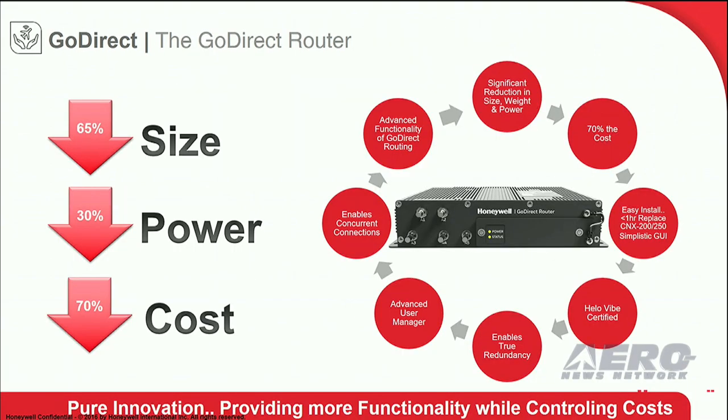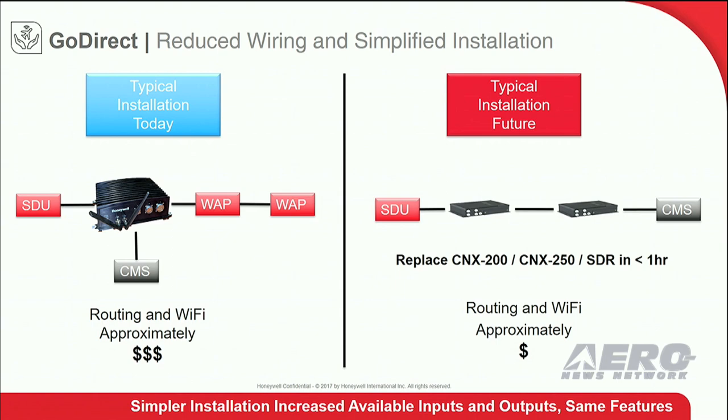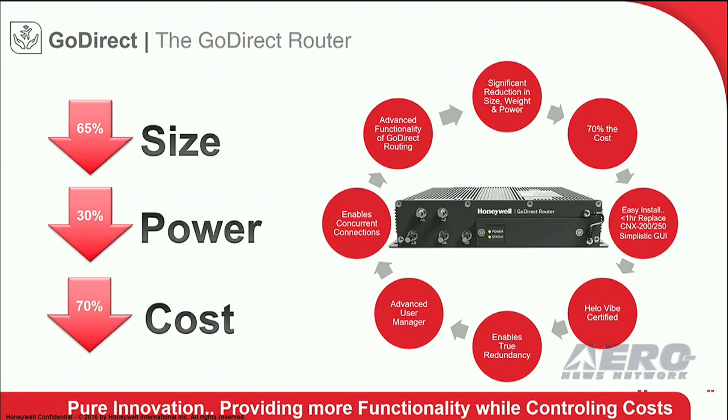The robust functionality of the GoDirect router is made possible through our GoDirect routing software. You can increase your functionality with dual redundancy — add two GoDirect routers, one as a wireless access point and one as a router — and do it all for less than the price of installing one of today's routers.